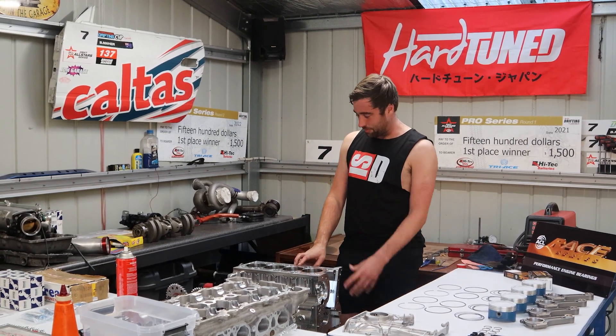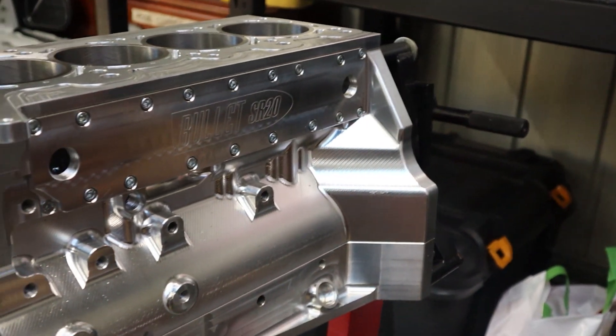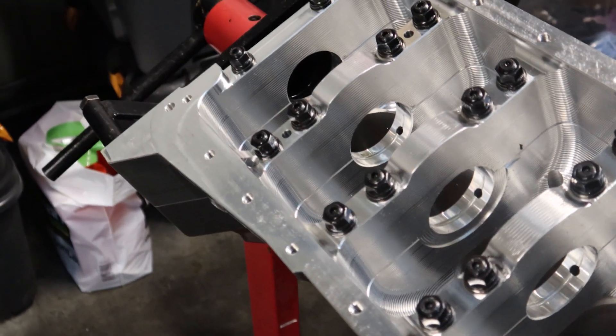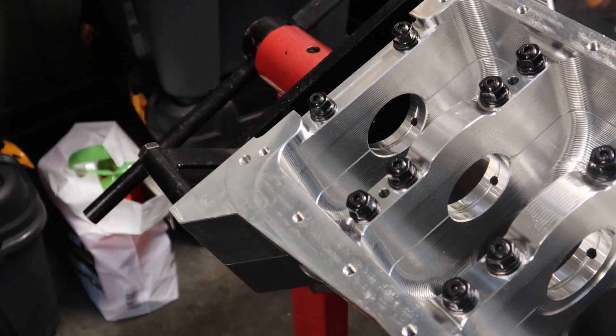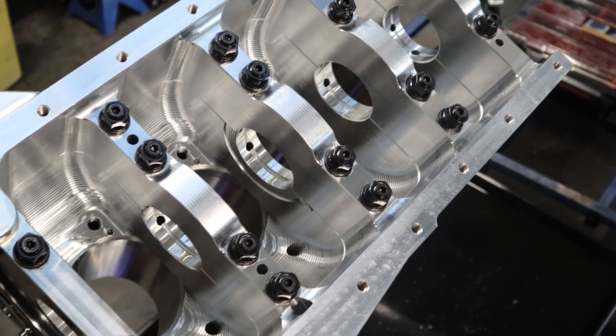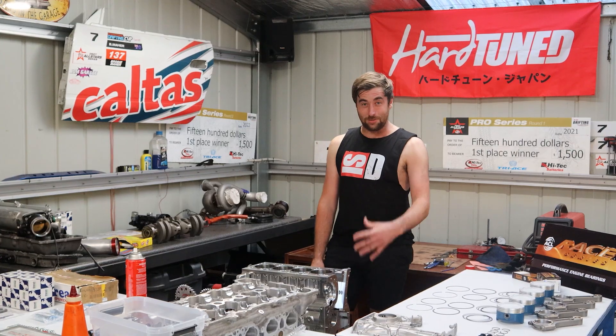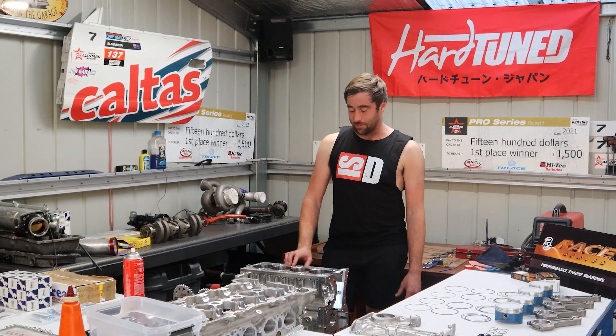Today we're looking at my new billet motor, fresh from Bullitt Engineering. It's just one of their wet engines. I was running one of their previous billet engines for the last couple of years, but I ended up blowing it up in the last round. Dropped a valve, did a heap of damage. We might bring that engine back, we'll see how we go, but this new engine is going to be awesome.